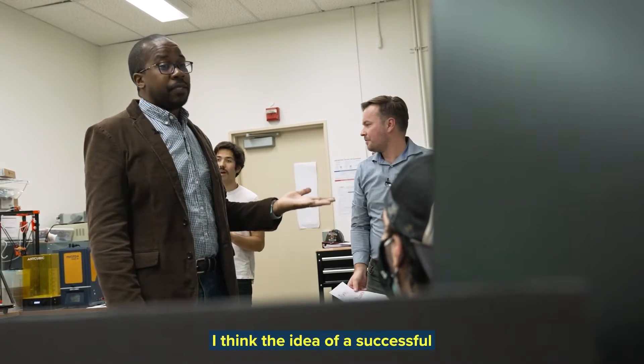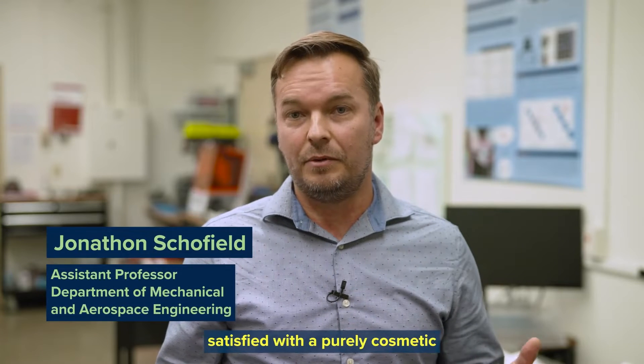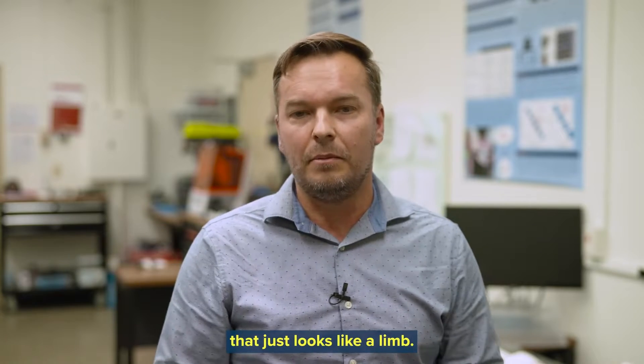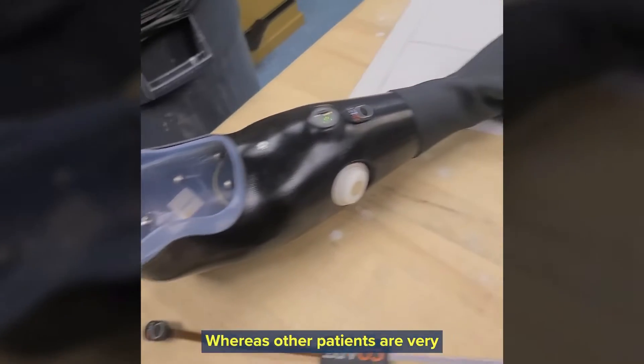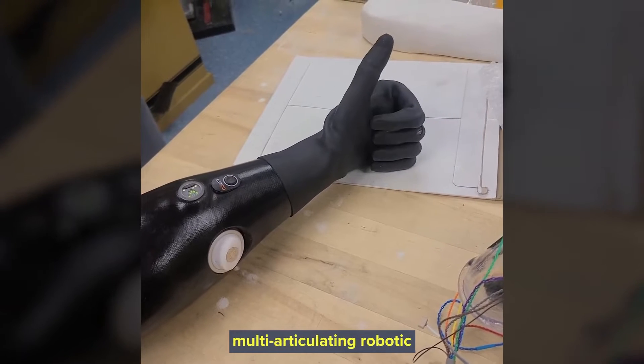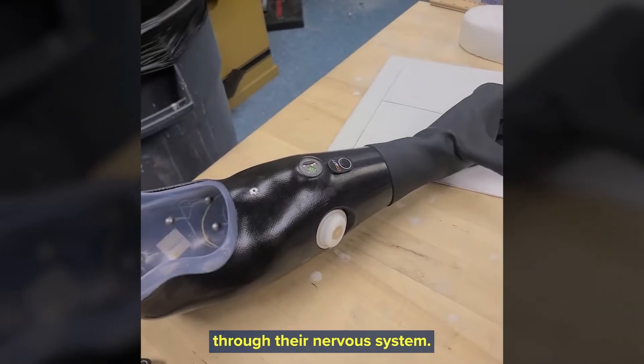I think the idea of a successful prosthesis is very much a moving target. Some patients are very satisfied with a purely cosmetic device, something that doesn't move that just looks like a limb. Whereas other patients are very excited by the idea of operating an advanced multi-articulating robotic prosthetic system that's controlled through their nervous system.